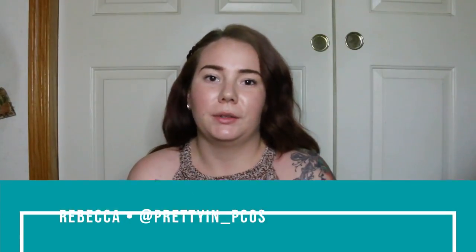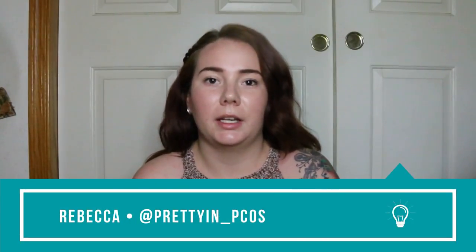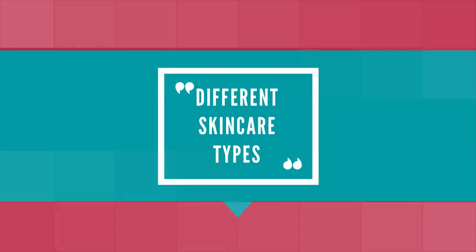What's up guys, it's Pretty in Picos here and today I decided to sit down with you guys to talk a little bit about the different skincare types. A lot of times the first place you need to start is figuring out what your skincare type is, so you can figure out how to help it, what products would be best for it, and the things you can do to help with that skincare type.